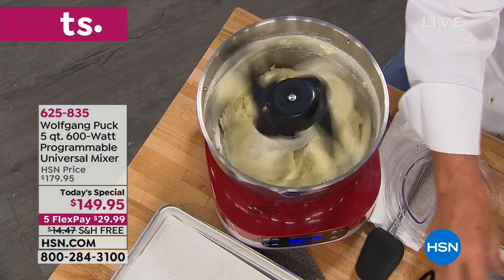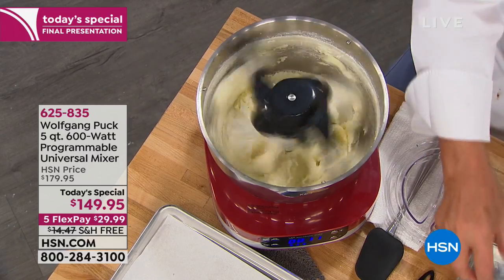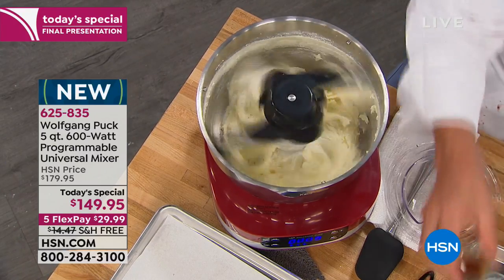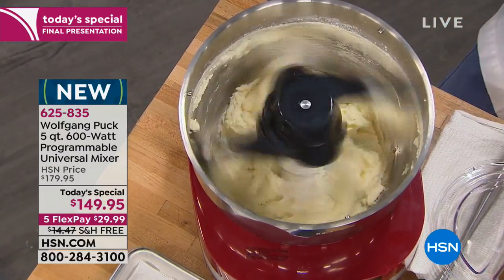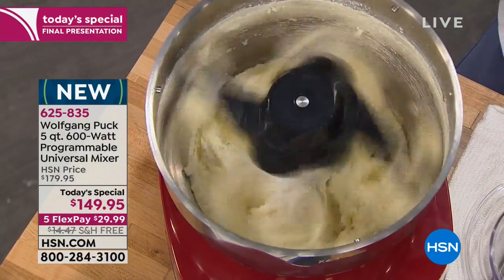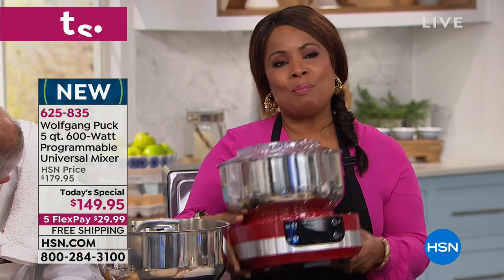You're seeing live how Chef Wolfgang Puck, one of the most famous chefs in the country, is making a double batch of cookies. I'm creaming the butter with the sugar. This is his brand new five-quart, 600-watt programmable mixer.